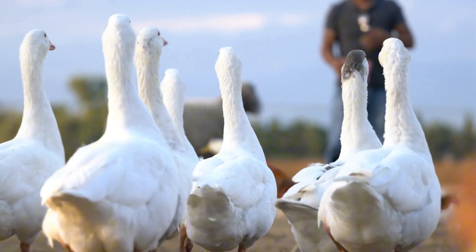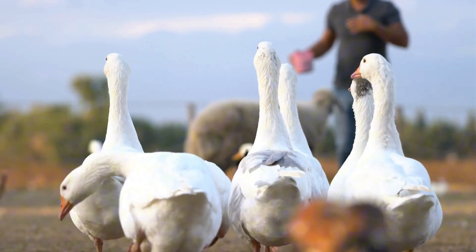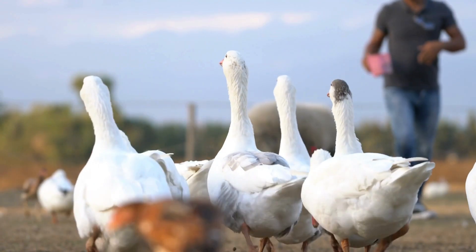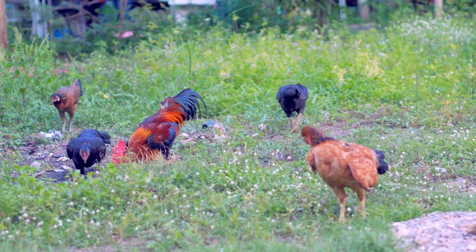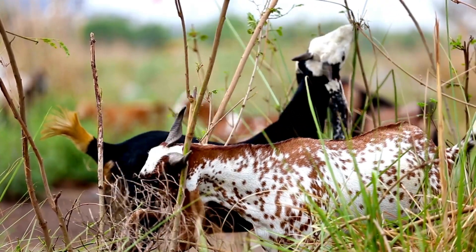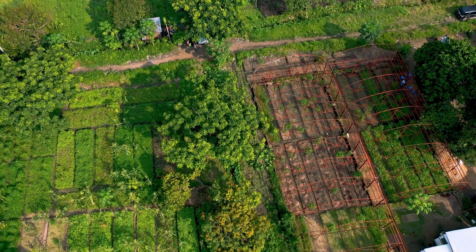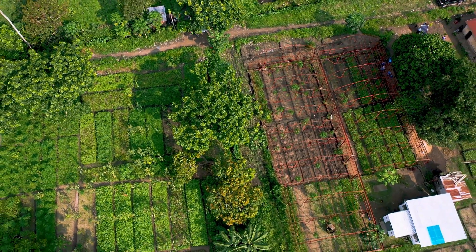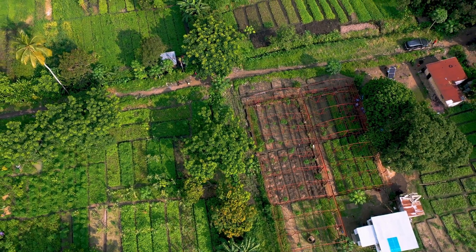Animals can also play a key role in permaculture. Chickens, ducks, or even goats can contribute by fertilizing soil with manure, eating weeds, and pruning shrubs, turning waste into productivity and fueling the natural interactions within the system. It's like a mini-ecosystem that grows food, heals itself, and supports life all at once.